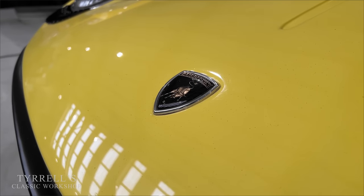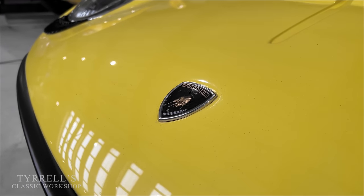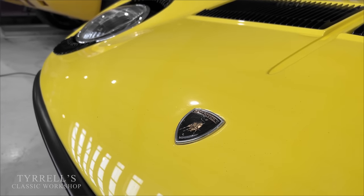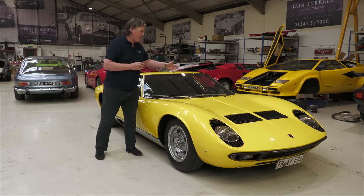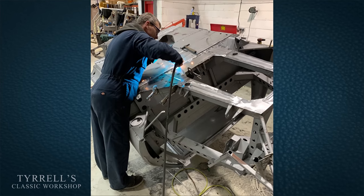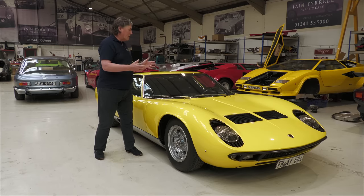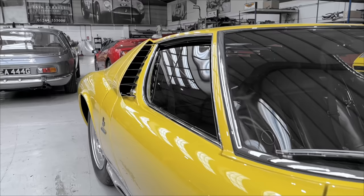It sounds counterintuitive — you'd think a panel open to the elements would rust more — but if it's protected, it stands far more chance of survival. There are really only two or three areas on a Miura where you have box sections; James has replaced and re-engineered those beautifully so you wouldn't know they've been done. We've basically restored every last component on this car.